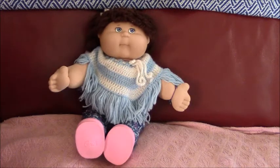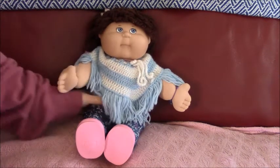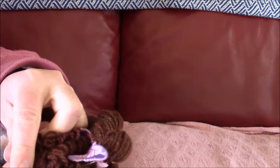Hi everyone, this is Hattie from the Stoll Channel and today we are doing a Cabbage Patch Kid from 2004, from Play Along.